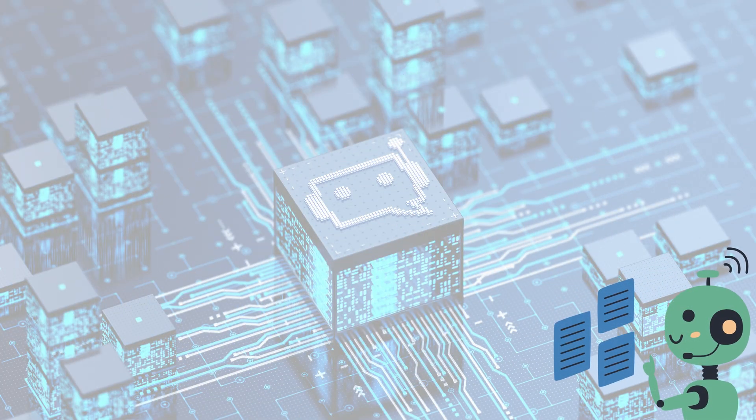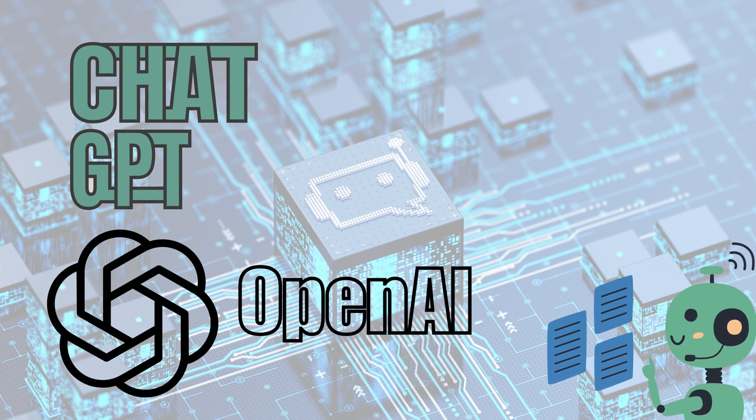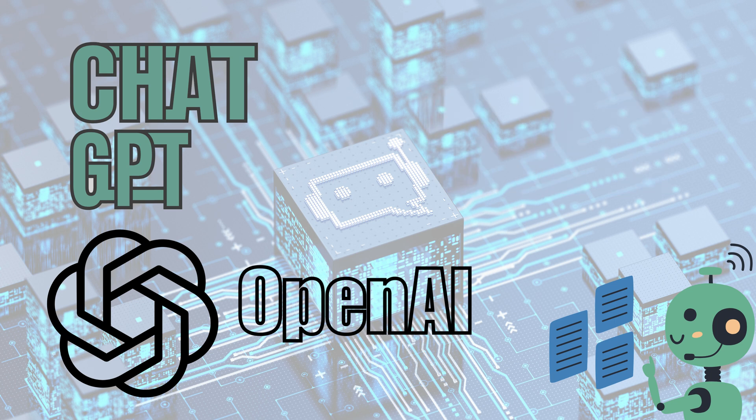Let's kick off our comparison by delving into the specifics of ChatGPT developed by OpenAI. ChatGPT is an advanced language model powered by the GPT architecture. It has gained recognition for its exceptional natural language understanding and generation capabilities, making it a front-runner in conversational AI.